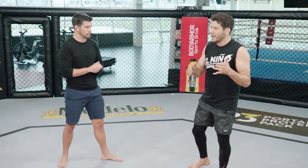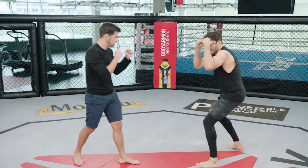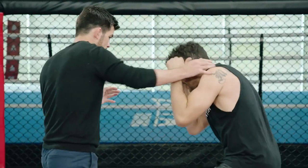Jessica Eye has that high guard. It's no secret she wants to push forward and do damage and land her big right hand. She has this high guard, and we call it a shield — she's ready to take damage. A lot of fighters are out here loose, trying to be elusive. Not Eye — she's pushing in, ready to take damage.